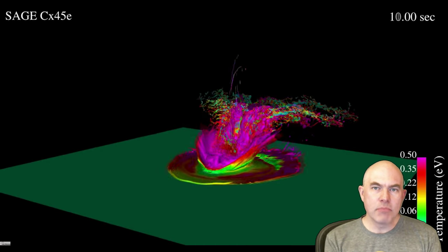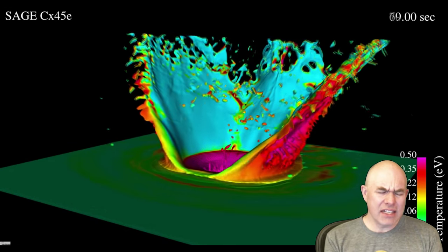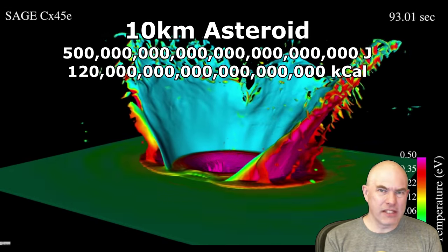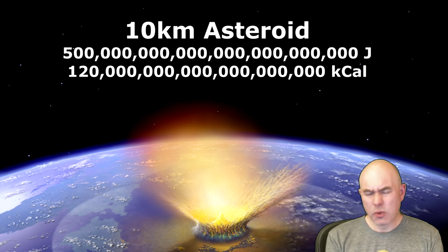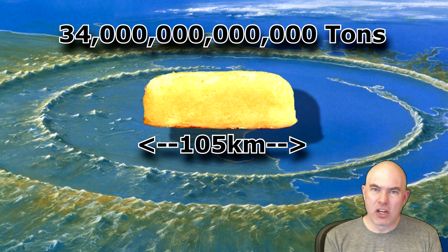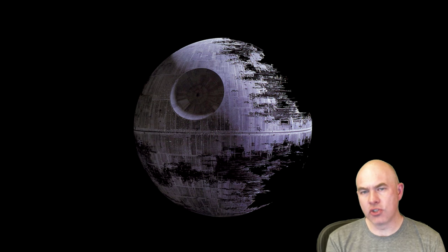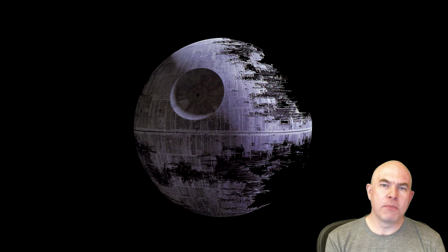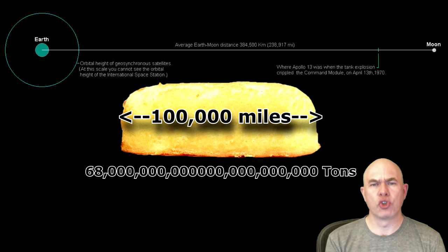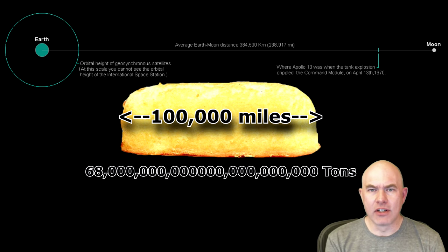The asteroid impact that made the Chicxulub crater and probably helped kill off the dinosaurs had a yield of roughly 500 billion trillion joules, which works out to be a 34 trillion ton Twinkie that's maybe 105 kilometers long. And so we come to the Death Star laser with its ability to destroy a planet — it would have to be fueled by a 68 billion trillion ton Twinkie that would be about 100,000 miles long. Yes, that is indeed bigger than a small moon.